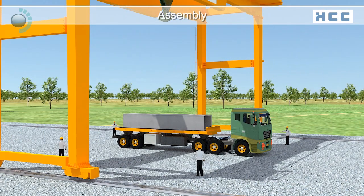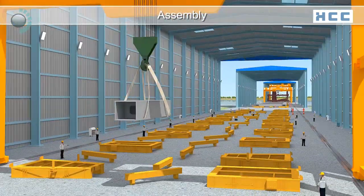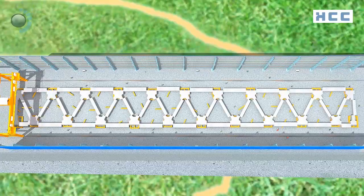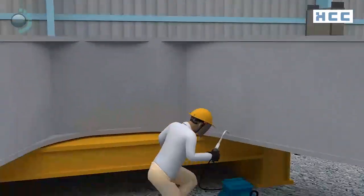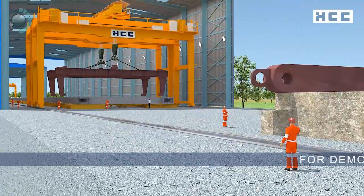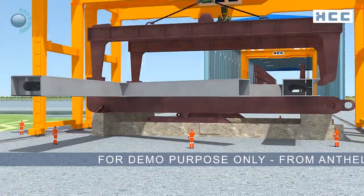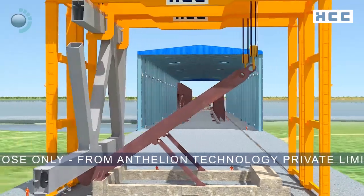The fabricated sections are then moved to the assembly shop, where they are installed on their designated beds. They are guided to their correct positions through jacking and welded by the GMAW and SAW processes. These segments are then arranged in sequence and sent for vertical assembly using horizontal lifters.